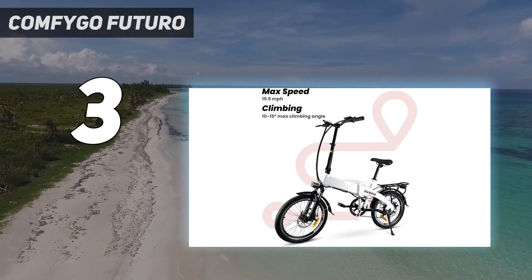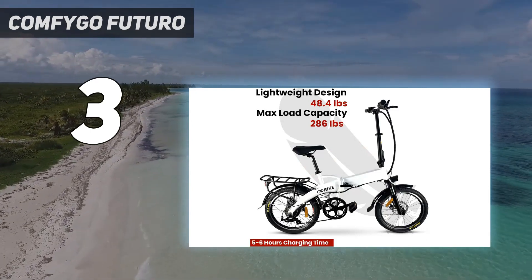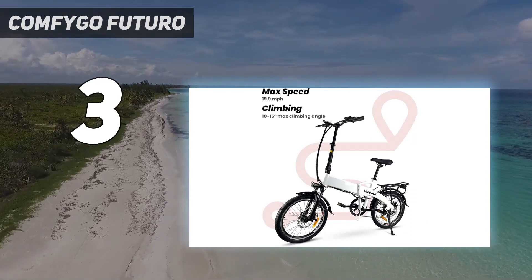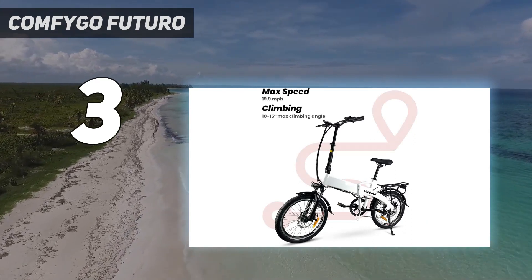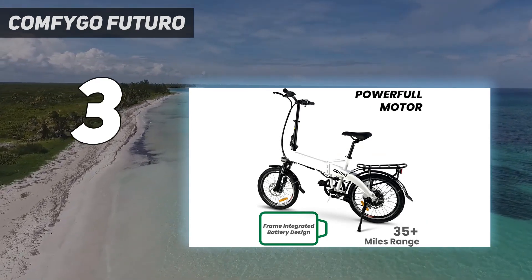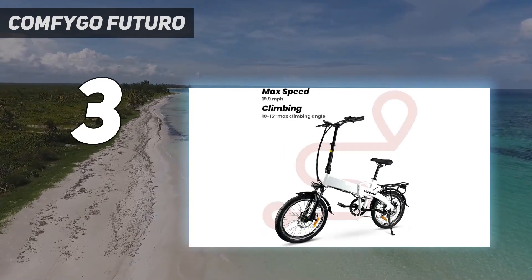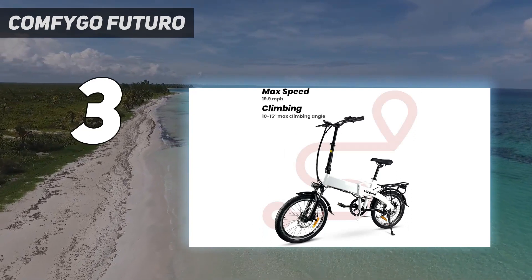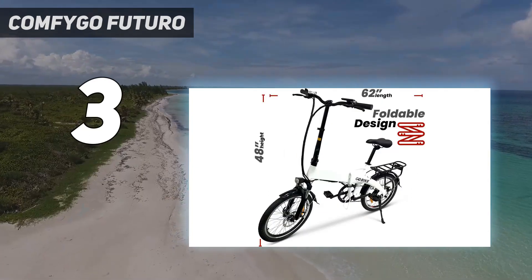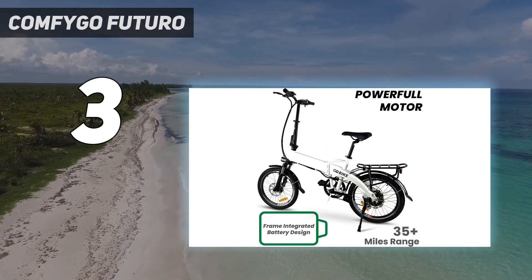A helpful backlit LCD display shows your speed, power assist level, battery level, and odometer. This multifunctional display is weather-resistant and built to last. For smooth all-terrain gear, the Shimano 7-Speed Shifter delivers smooth and reliable shifting performance across all kinds of terrain. Choose the right gear, add pedal assist, and you'll blast your way up even the steepest hills.